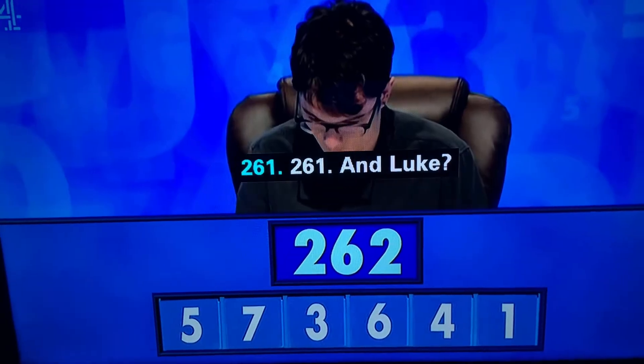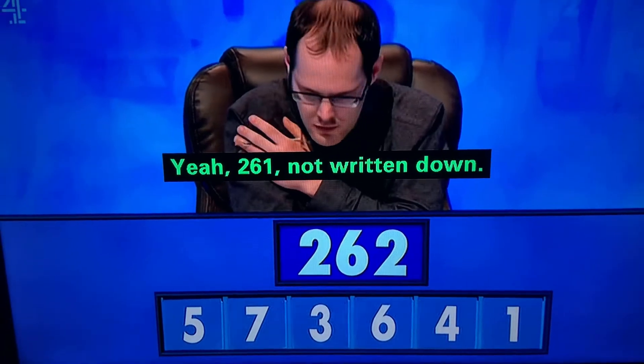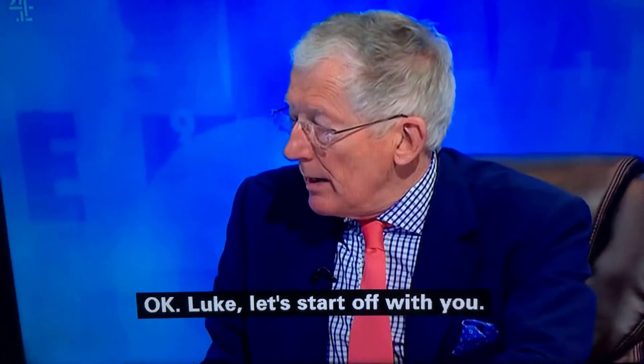Well, Tom — 261. And Luke? Yeah, 261. Not written down. Okay, Luke, let's start with you.